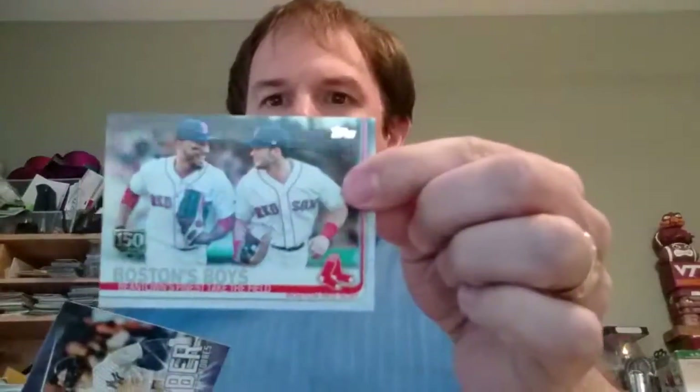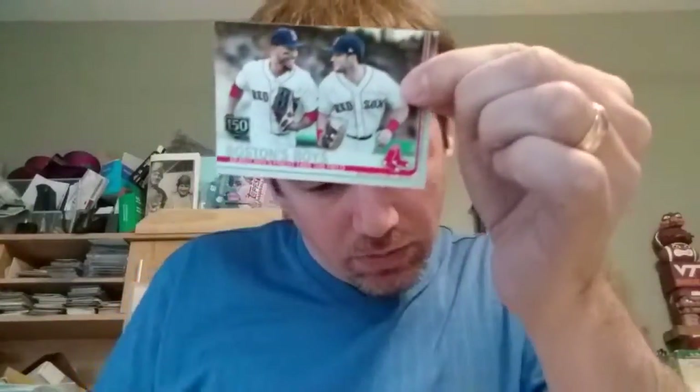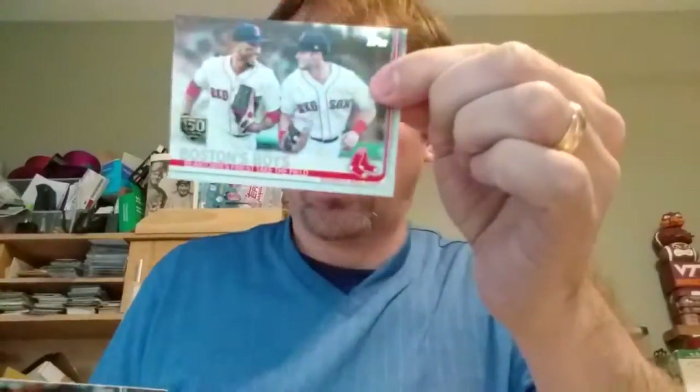Russell Morton, Boston Boys — 1-1-0. Is this a short print? I'm trying to look at the backs. No, there wouldn't be a short print there.